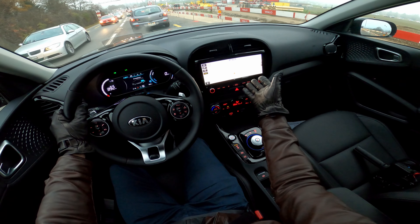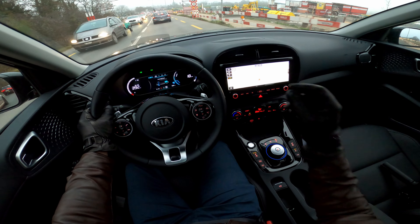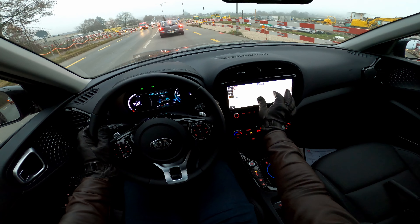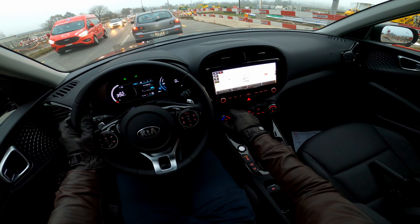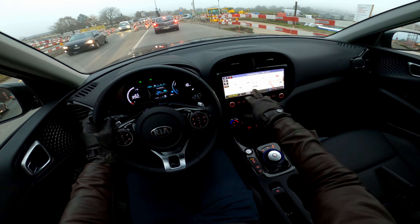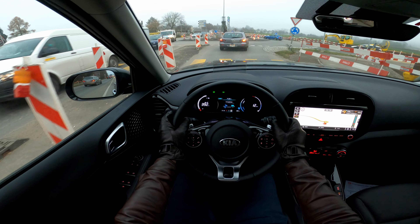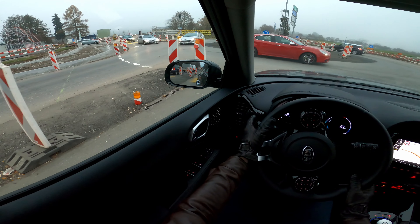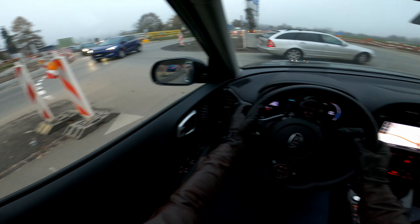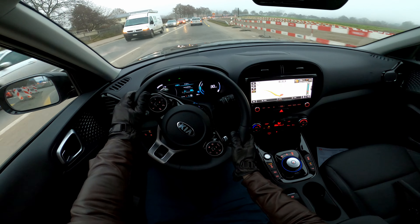If you set a destination, the navigation is excellent. It's the same system found on the Kia Sorento and Hyundai models, and it's one of my favorites. You can see charging stations directly on the map and route to them with one tap. You can also see the destination on the head-up display, which is really cool from a practical standpoint.